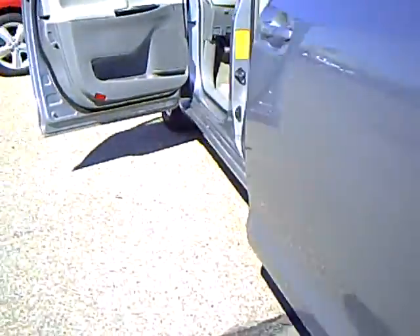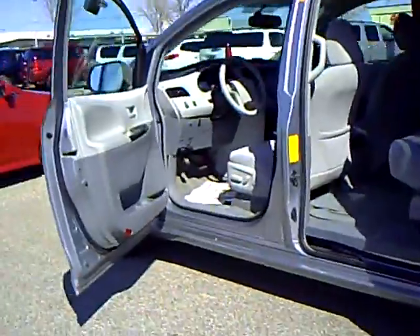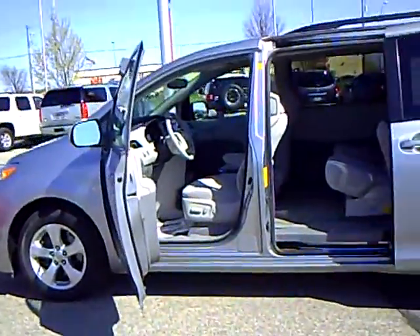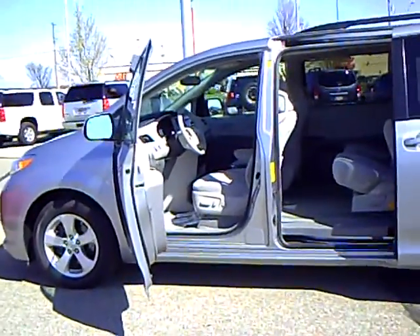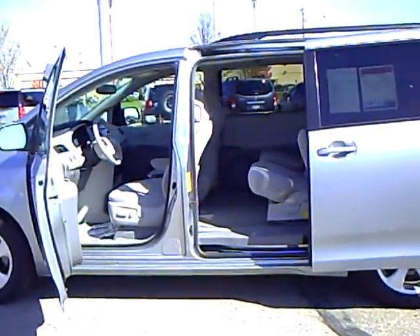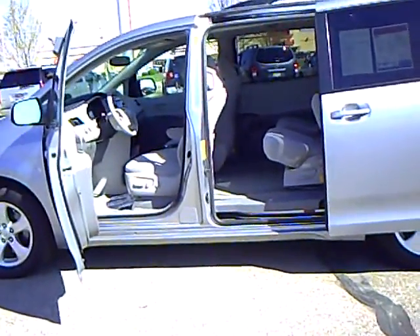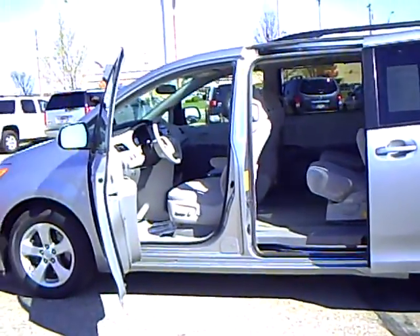These get about 23 miles to the gallon on the highway and it's just a marvelous comfortable ride. Ask for Bridget Neumann and I would be glad to share more about what I know about the Sienna van. We get these and they sell just as quickly as they come in, so come check it out. Have a great day.